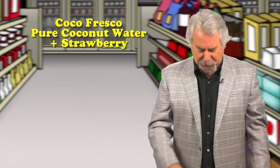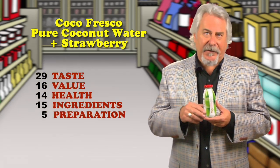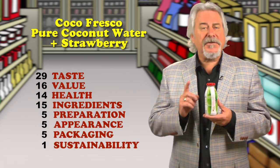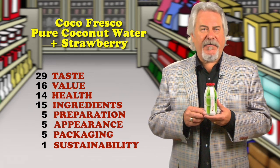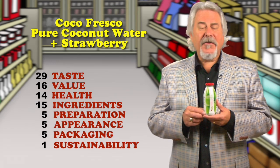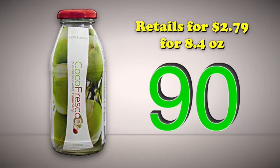Cocoa Fresco Pure Coconut Water and Strawberry — it's a hit. The second biggest trend at the Healthy Beverage Expo was coconut with everything. Remember to always look at the ingredient statement and make sure you're buying drinks that are 100% coconut water, which this one is, with just the right amount of strawberry flavor. One bottle is just 65 calories with 10 grams of sugars and over 500 milligrams of potassium. The flavor is delicious and refreshing, and the touch of strawberry makes this the coconut water for beginners. Retails for $2.79 for 8.4 ounces.